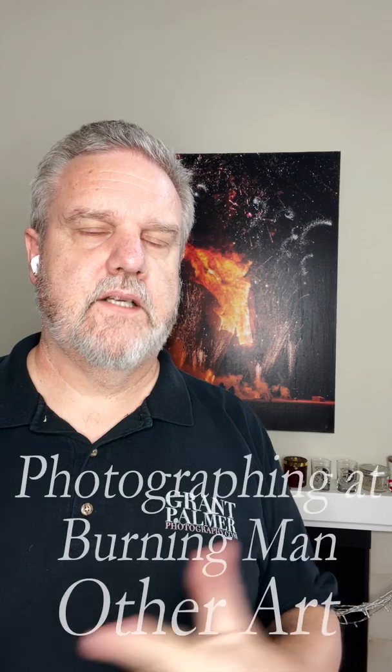Hi, this is Grant of Grandpa Photography, bringing you some more tips and tricks about photographing fire performers and Burning Man. Photographing fire performers is no different than any other type of photography. It has its own technical challenges, but it is still making images of people and things — and there are lots of other genres of people and things.